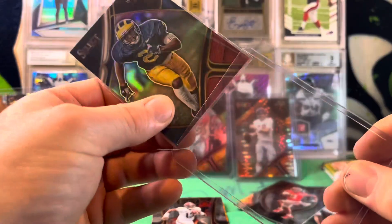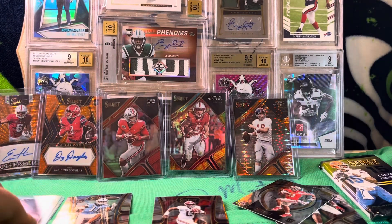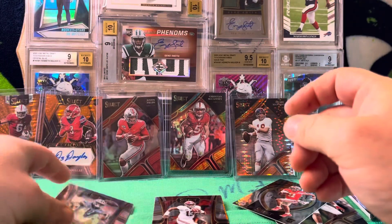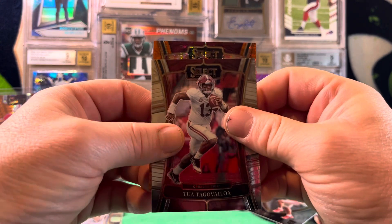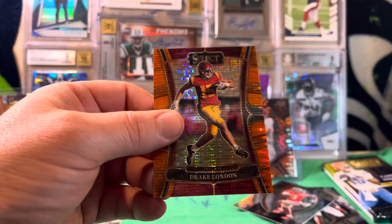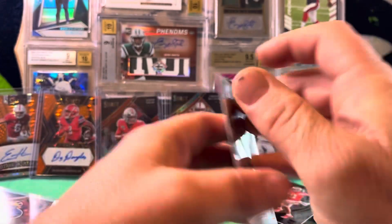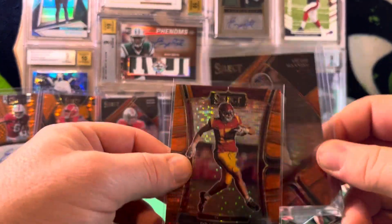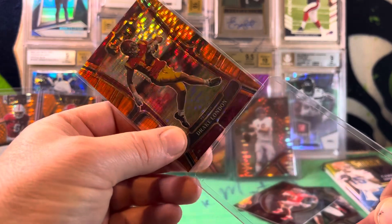Good thing we got two of these. I'm going to sleeve up this Josh Downs silver real quick. Somehow we ended up with four first off the line parallels — that's cool. It looks like a USC Trojan... nice! We got a Drake London on the second year orange pulsar, numbered 23 out of 26. You're supposed to get two of these and one autograph, but we ended up getting two first off the line autographs — even if they're not the most desirable, we got a bonus first off the line auto. That's sweet.